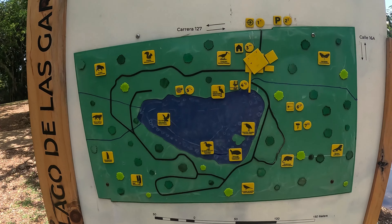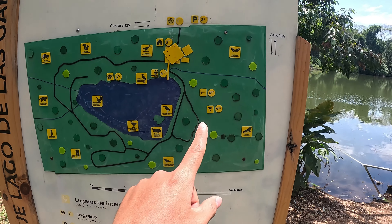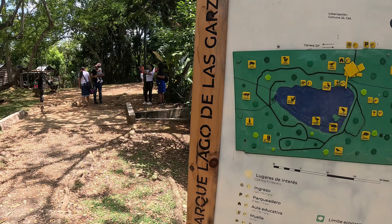Acá muchachos tenemos como un mapita para que no nos perdamos, con el recorrido que hay y los diferentes animales que se encuentran. Es como un poquito para ver también los animalitos que conviven en este ecosistema.